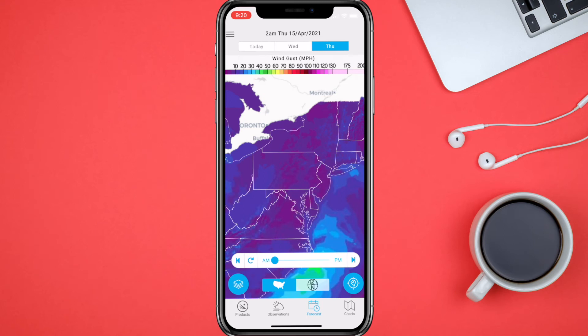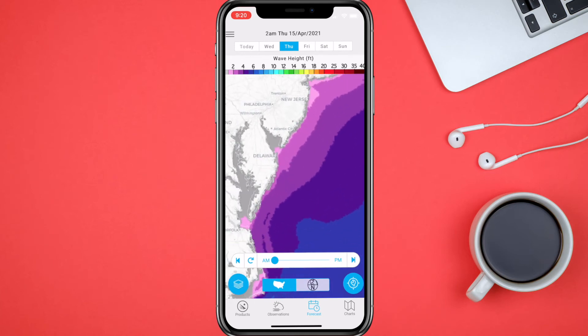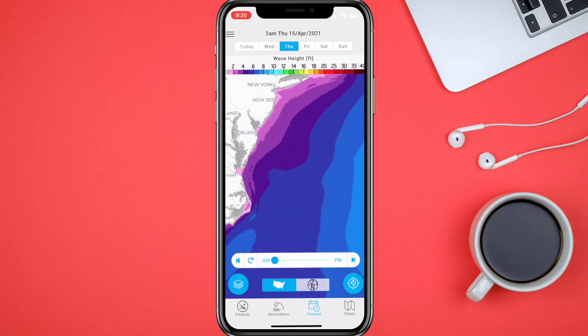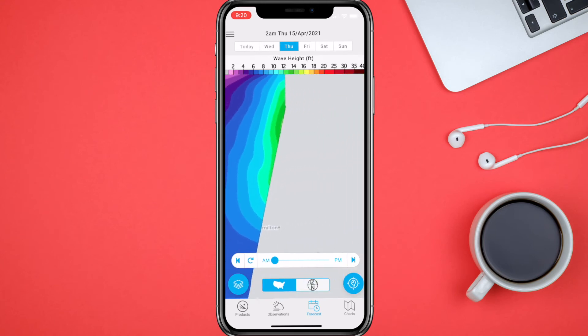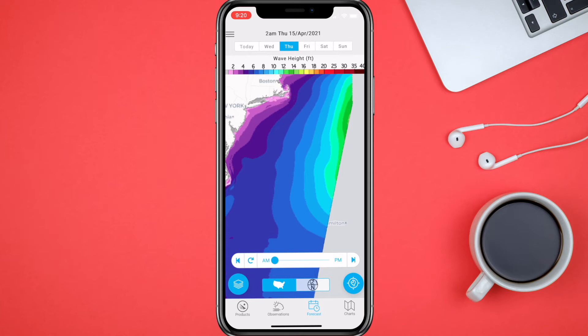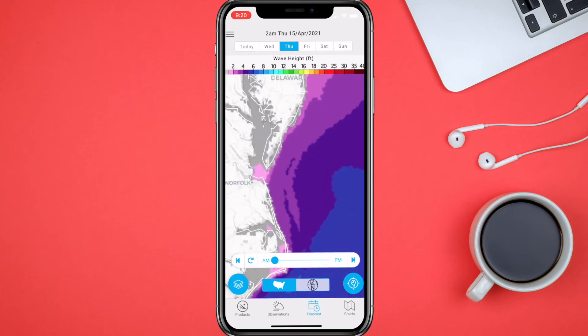We'll go in and look at the wave heights — it's kind of cool how you go out further and can see the wave heights increasing. Obviously it cuts off at a certain point, but we'll go back down to Ocean City, Maryland and check it out.